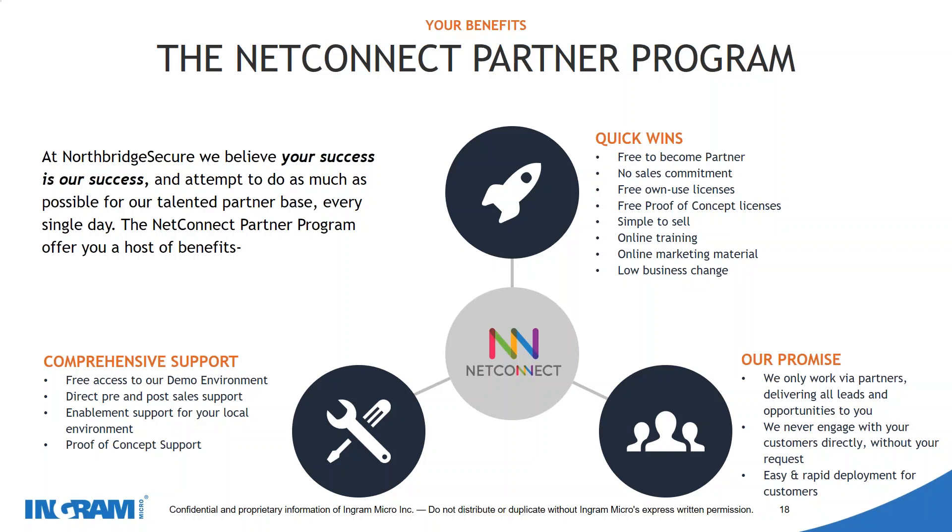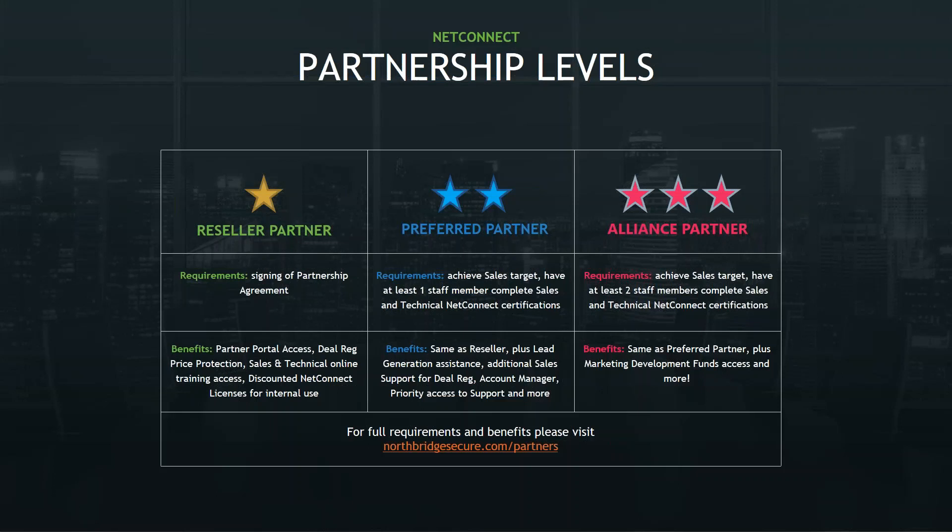Our only focus is to work on the solution for you and your customers to deliver the best possible results. We provide free proof of concept licenses so you can set up your own trials internally and test NetConnect yourself. Our partnership program has three levels: the Reseller Partner gives access to everything mentioned with no sales commitment or targets. Preferred Partner and Alliance Partner levels provide more training and support, staff training on the NetConnect solution, and further pricing reductions. At the Alliance Partner level, we also offer co-branding and co-funded marketing campaigns to promote NetConnect to your customers.